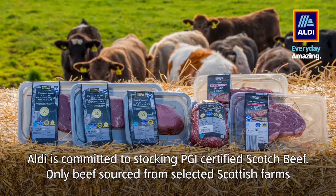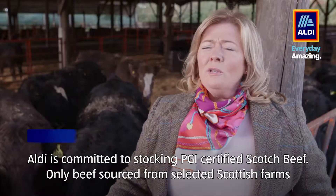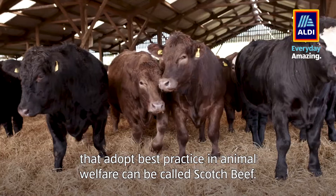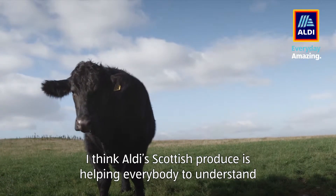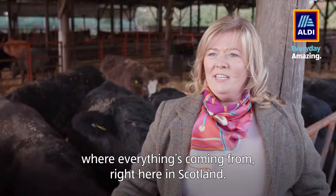Aldi is committed to stocking PGI certified Scotch beef. Only beef sourced from selected Scottish farms that adopt best practice in animal welfare can be called Scotch beef. I think Aldi Scottish produce is helping everybody to understand where everything's coming from, right here in Scotland.